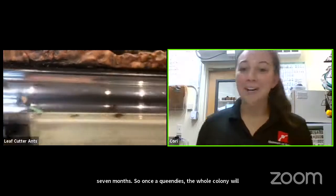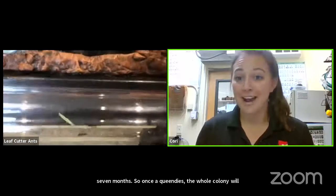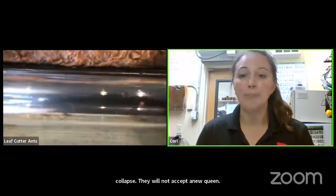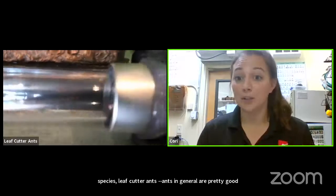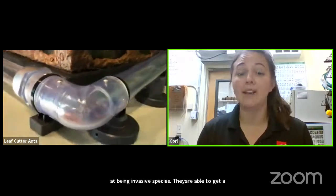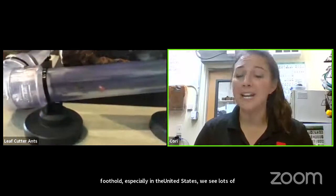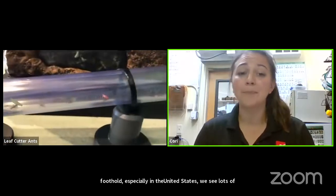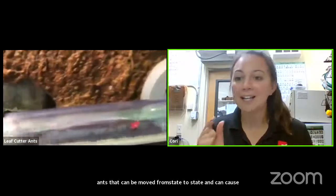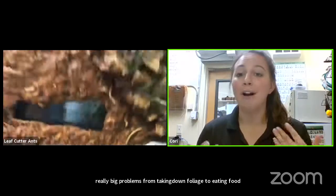To circle back to our topic of invasive species — ants in general are pretty good at being invasive. In the United States we see lots of ants that can be moved from state to state and cause really big problems, from taking down foliage to eating food that other animals eat. We see this a lot with insects because these tiny animals can cause so much destruction to our native habitats.